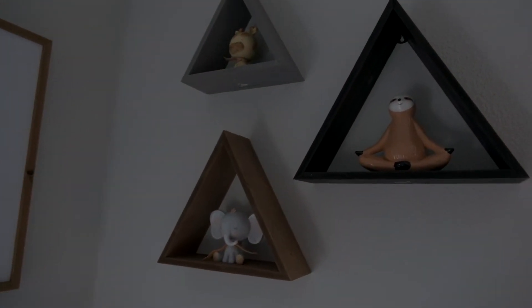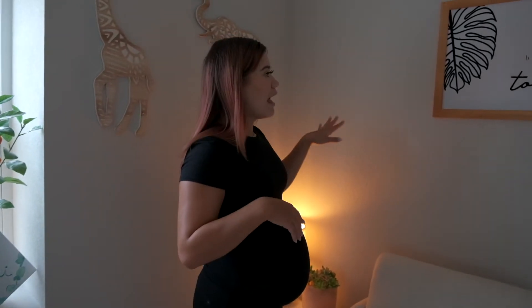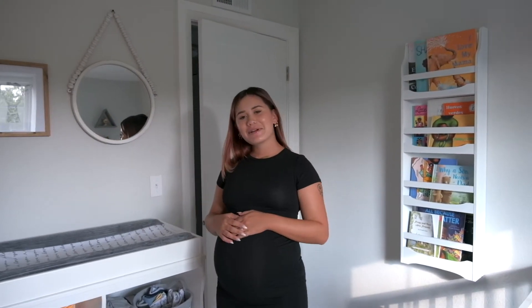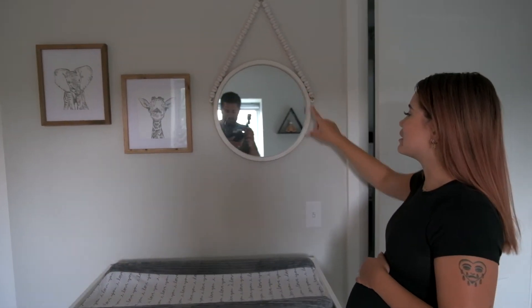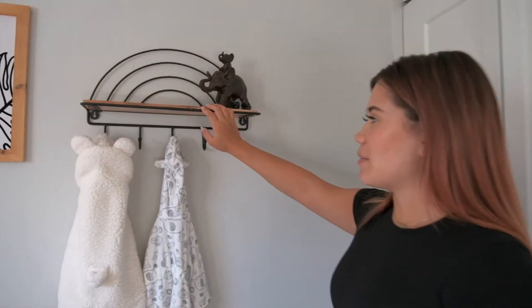All of this stuff is from Hobby Lobby. Hobby Lobby honestly has a great selection when it comes to baby decor and nursery decor. Over here these are from there as well, and then we got this little sign on clearance there a couple months later. I think the only thing on the wall that's not from Hobby Lobby — except for the shelf — this was a TJ Maxx find.